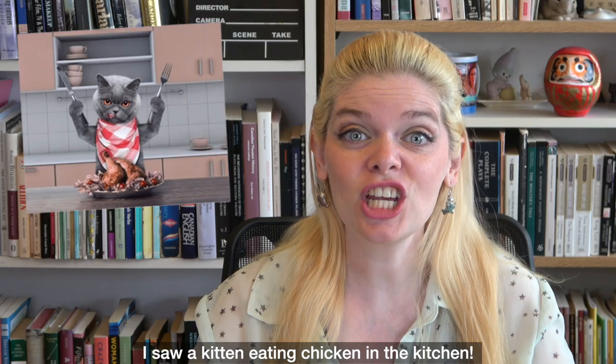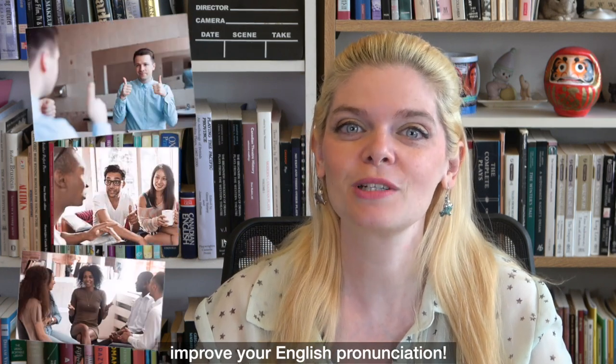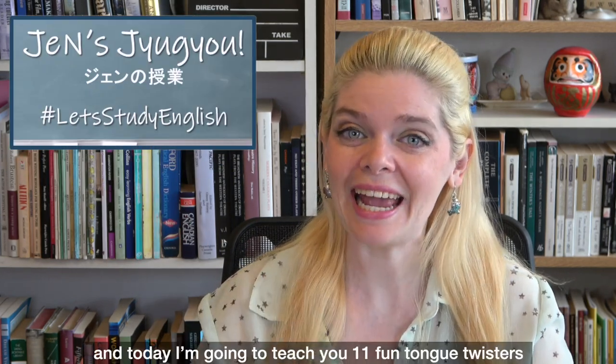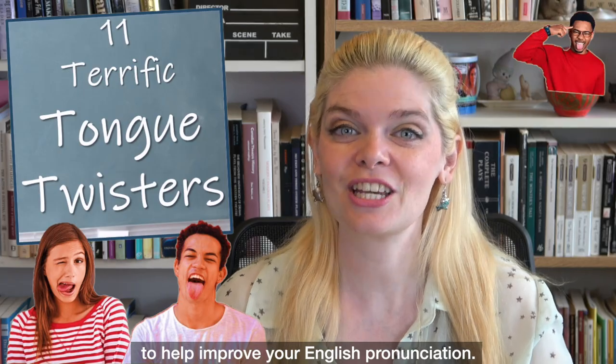I saw a kitten eating chicken in the kitchen. That is an excellent tongue twister to help improve your English pronunciation. Hi, welcome to Jen's Jiu-Gyo. My name is Jen and today I'm going to teach you 11 fun tongue twisters to help improve your English pronunciation.